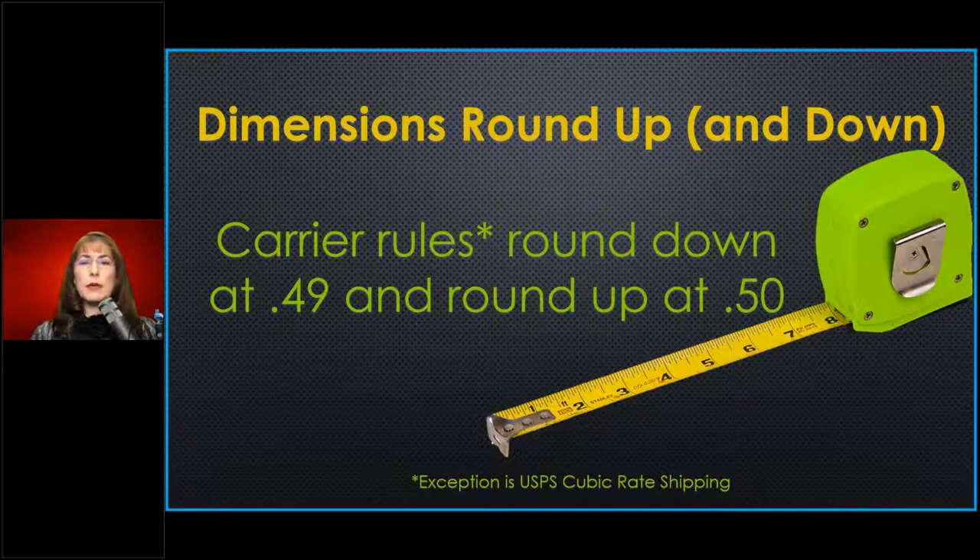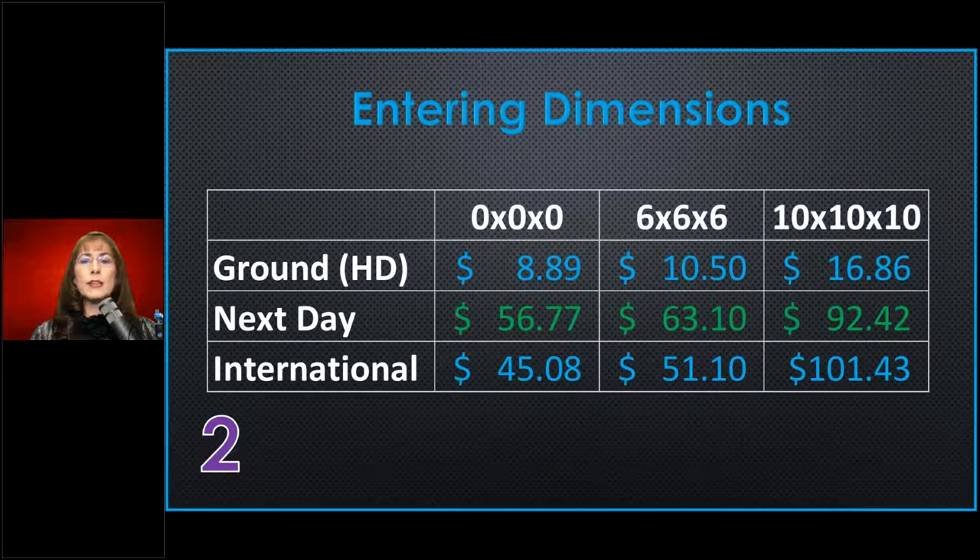Entering dimensions is a real issue — I have a real issue with stores that don't enter dimensions. The bad guys here are old habit store owners. There was a time many years ago where if it was under a certain size, dimensional weight didn't apply. Those days are long gone. If you're a new store owner who took over an existing store and were taught that, you need to get rid of that whole premise. It is not true.